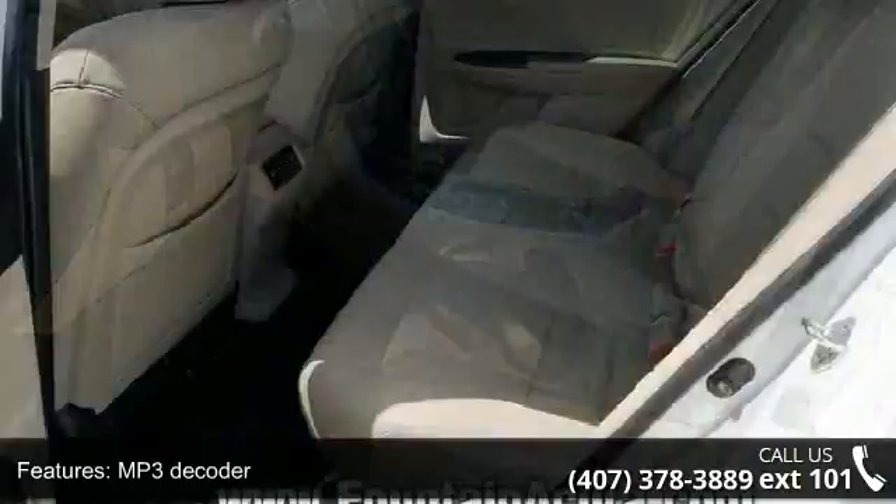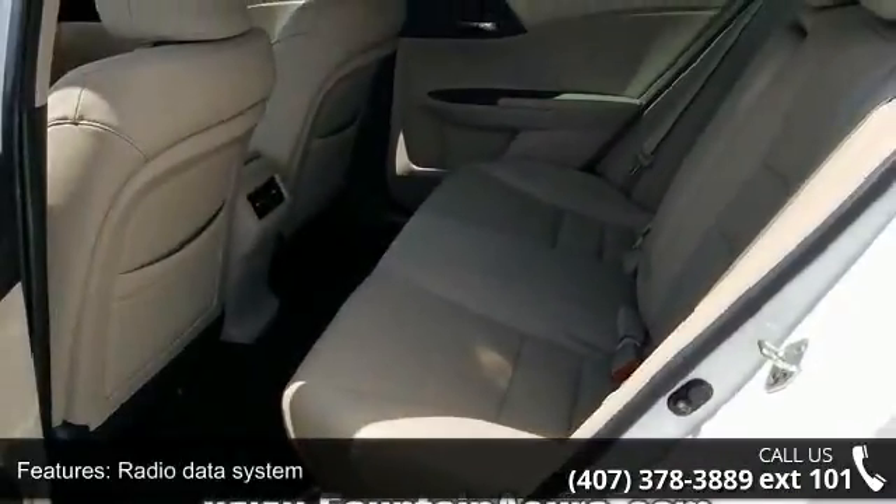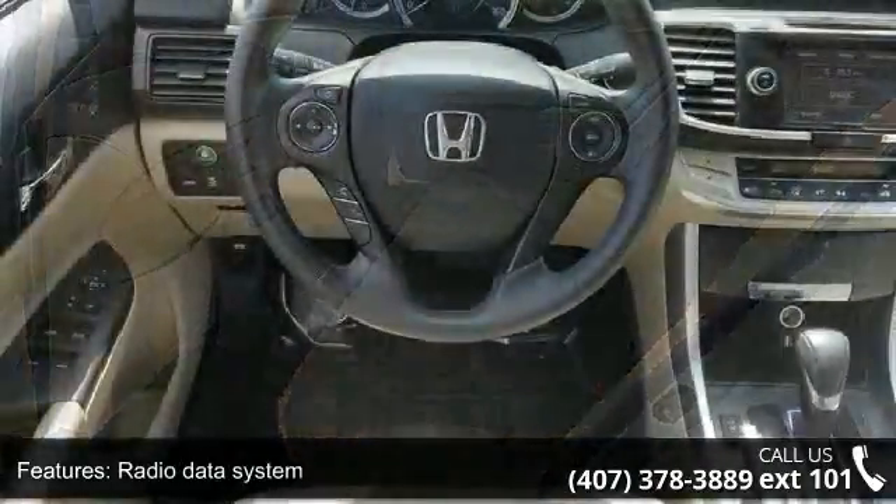Additional features include automatic temperature control, rear window defroster, memory seat, power driver seat, power steering, and power windows.